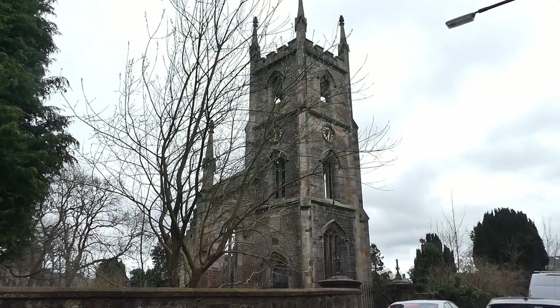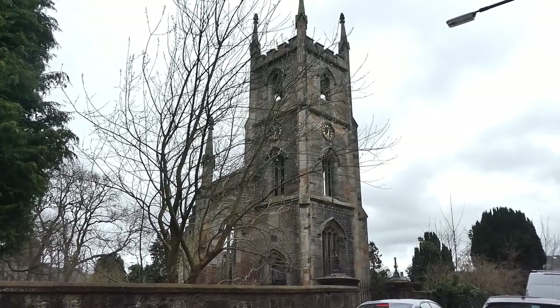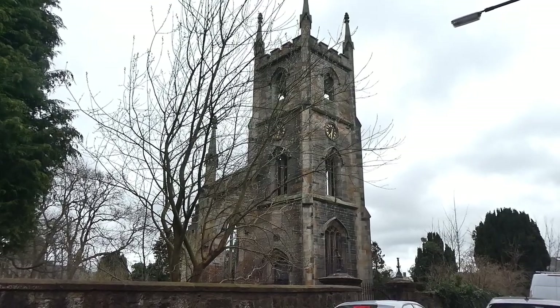What links this graveyard to famous architects, famous murders, and Robinson Crusoe? Find out now on this episode of Astonishing Glasgow.